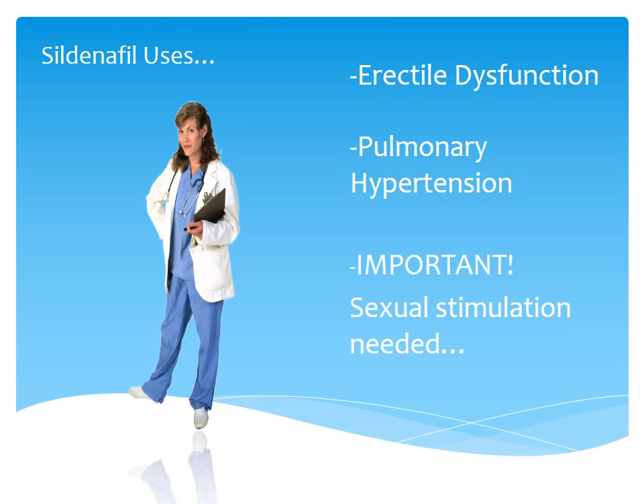So what is sildenafil used for? It is used for erectile dysfunction — its most common use and first-line treatment. Studies have also shown it can be used for pulmonary hypertension because of the vasodilation it causes in the pulmonary vascular bed. Researchers concluded that sildenafil improves pulmonary hemodynamics at rest and during exercise in patients with COPD-associated pulmonary hypertension.